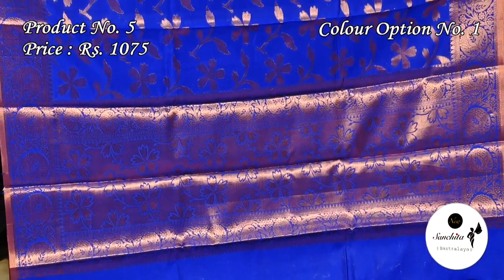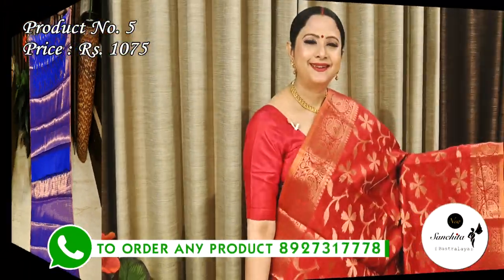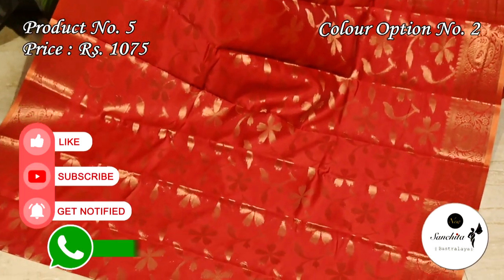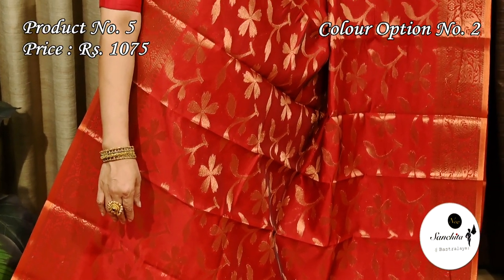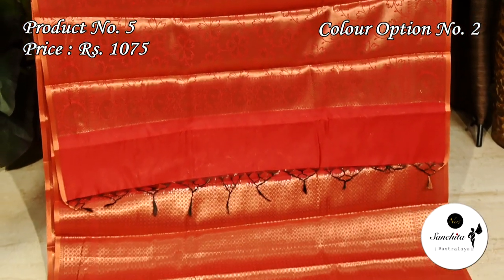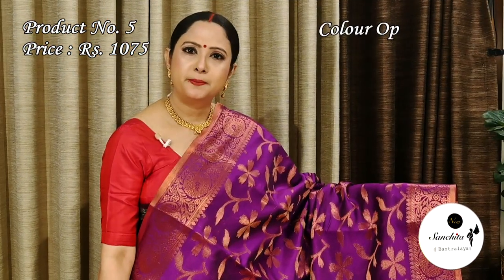The pallu is decorated with leaf floral motifs and there is a gorgeous blouse piece with brocade design. Red with copper zari. This saree has a brocade designed blouse piece. Magenta with copper zari combination.